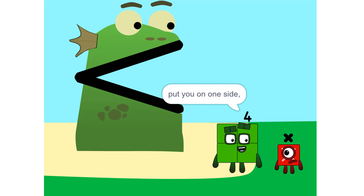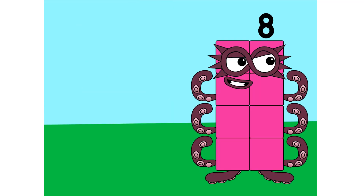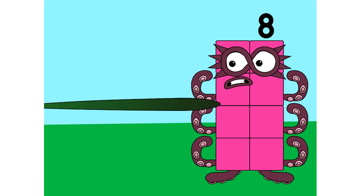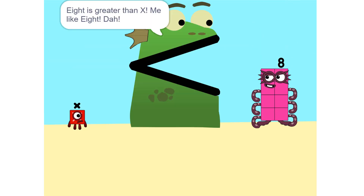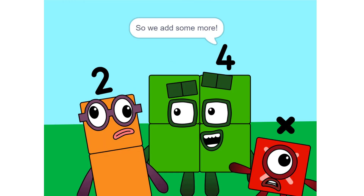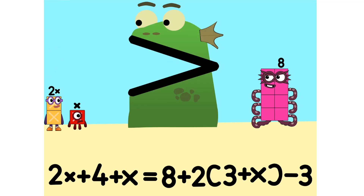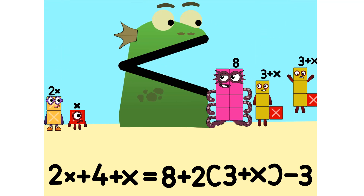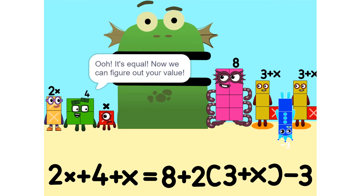Put you on one side, and take something else and put it on the other. 8 is greater than x. I like it. Too heavy. So we add some more: 2 times x equals 2x. It's equal! Now we can figure out your value.